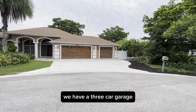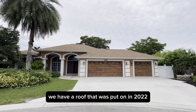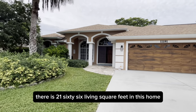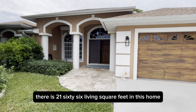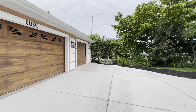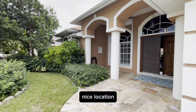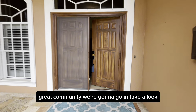We have a three-car garage. We have a roof that was put on in 2022. You're going to find little to do in this home. There is 2,166 living square feet. Plenty of parking space. Nice location, great community. We're going to go in and take a look.